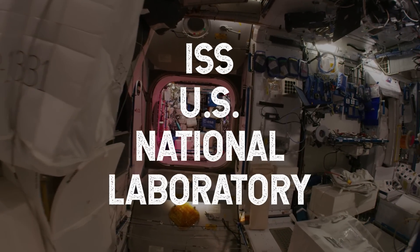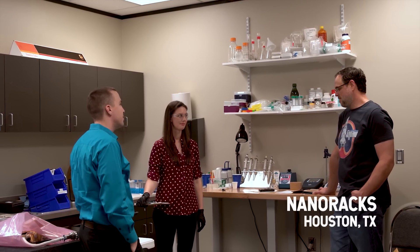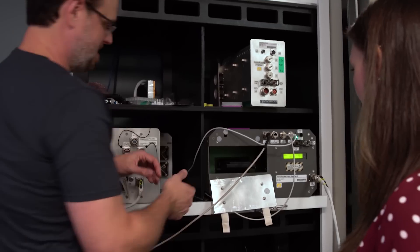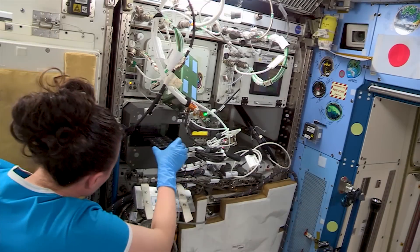The ISS U.S. National Laboratory creates pathways to space for companies, universities, and even young students. If you're starting a journey into the unknown, it helps to have an expert at your side to navigate the way. The National Lab connects researchers with implementation partners who provide resources and guidance for taking an experiment from Earth to microgravity.